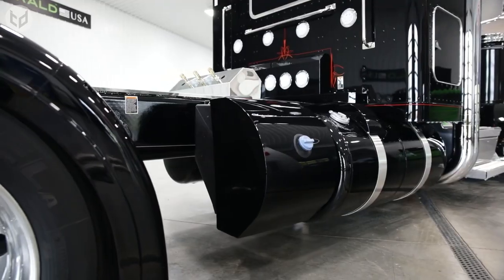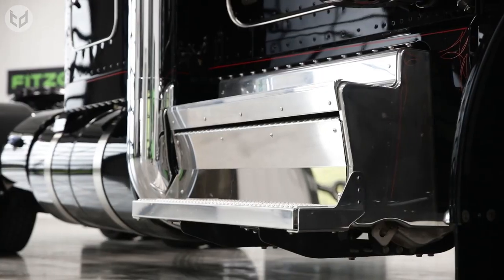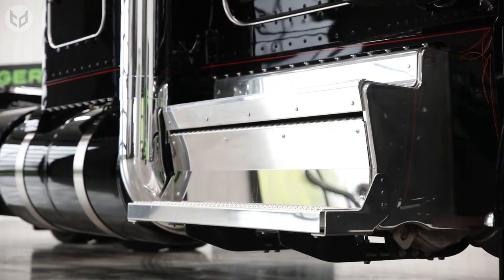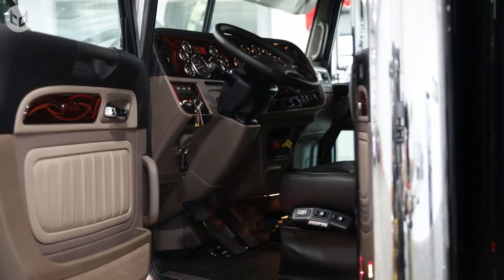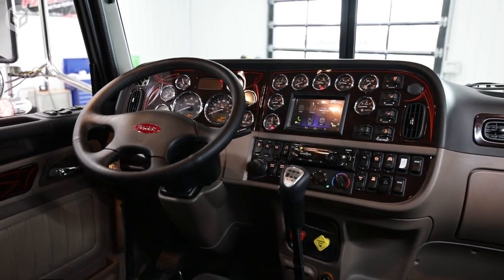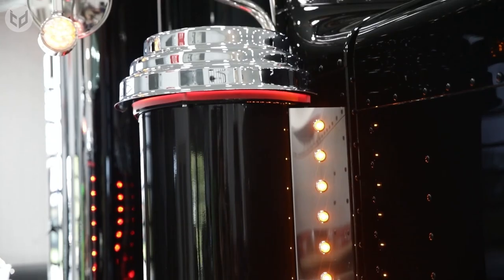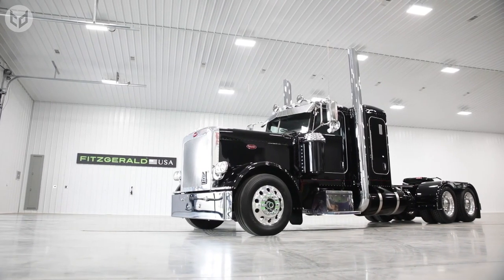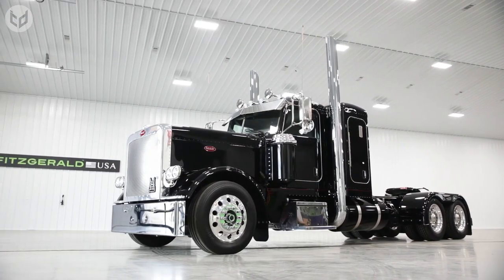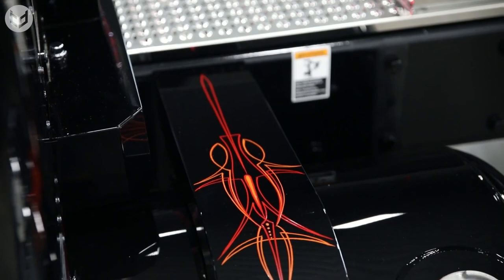Engine options also include the PACCAR MX11, rated at 430 horsepower and 1850 pound-foot of torque. The truck is available in a variety of configurations, including day cab, 40-inch flat-top sleeper, and 70-inch stand-up sleeper, to meet the needs of any business. The 389 also offers advanced safety features such as lane departure warning, forward collision warning, and a rear-view camera to keep you and your cargo safe. Its durable and robust design ensures it can handle the toughest loads and work conditions.